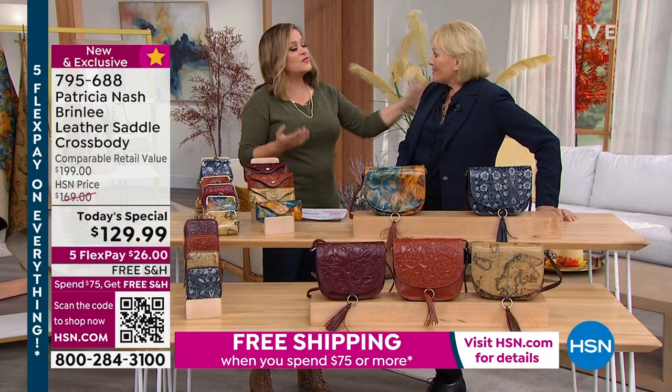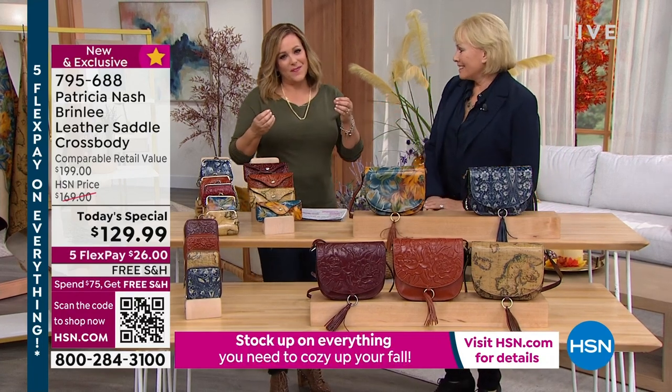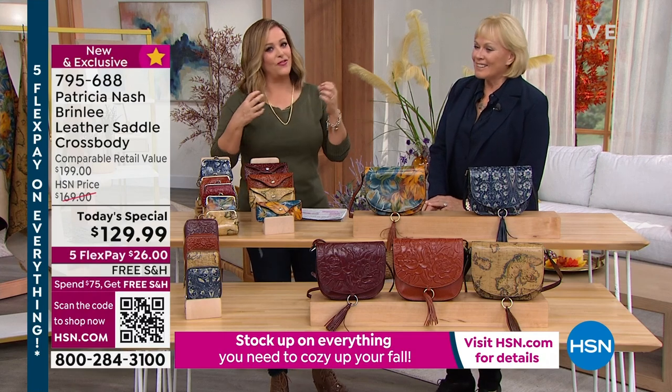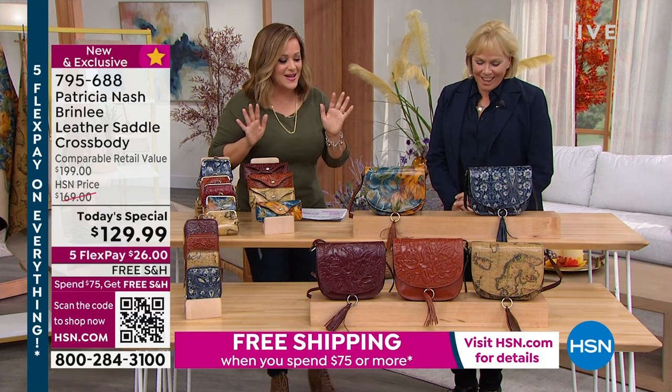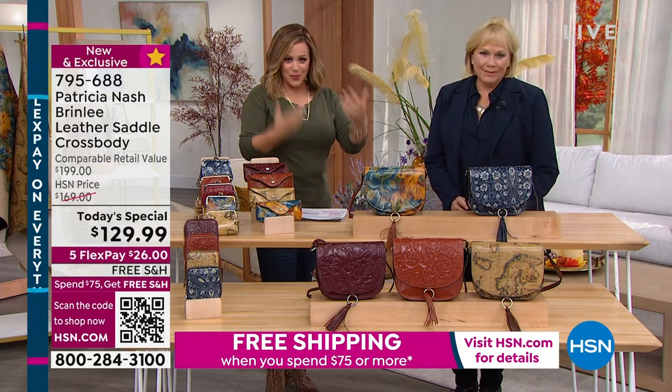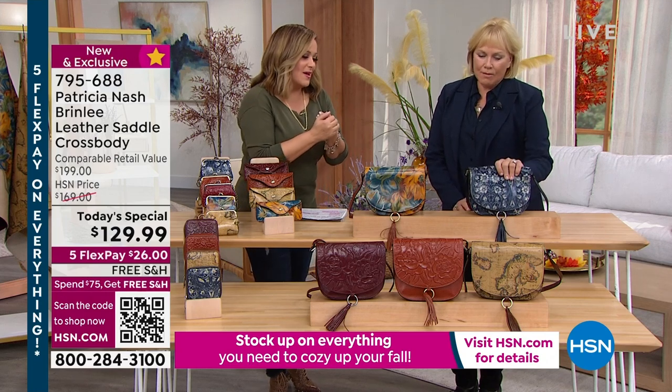There are a world of crossbodies out there and we all have those. But when you're looking for something that really is special and feels unique — all the biggest designers are doing those saddle style bags. This one is affordable, and yet it will be your heritage bag, your heirloom bag. It will get better with time.